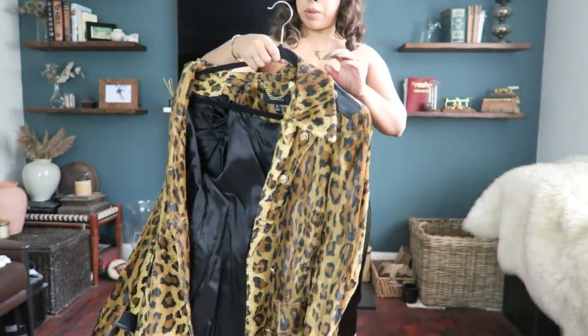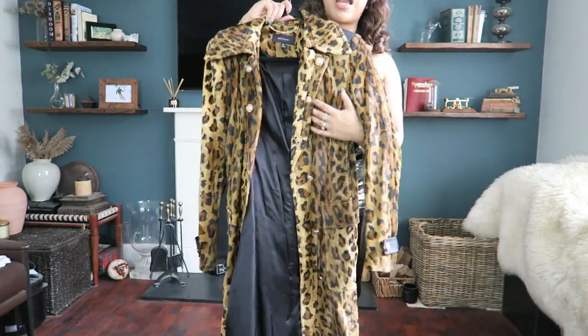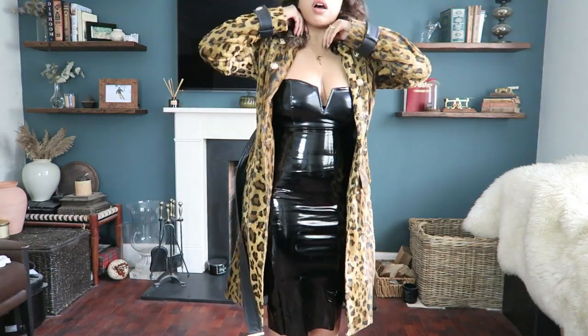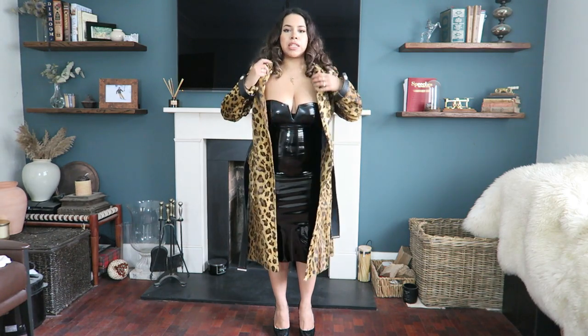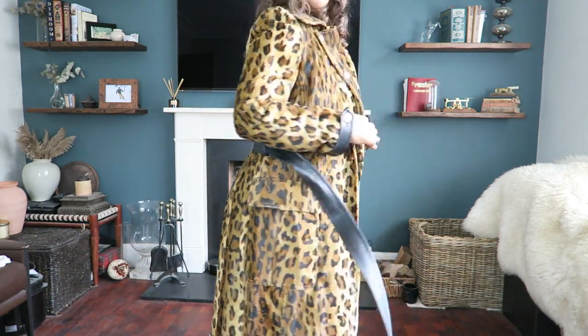If you want more of a sexy vibe, this leopard print coat from Karen Millen is absolutely amazing — it's a trench style coat, very lovely, very light. The sleeves are long on me so I always have to fold them up, which looks a bit odd at the back, so you'd want to get that fixed at the dry cleaner. But come on — with a dress like this, you're looking at the dress, not the wrists.